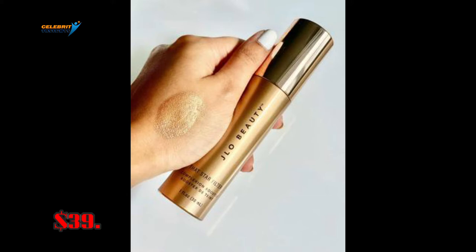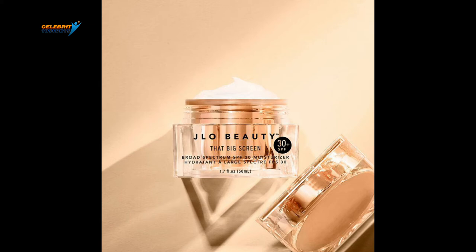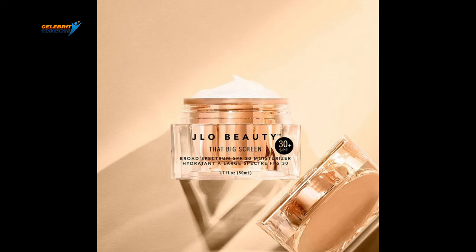Number 6: J.Lo Beauty That Big Screen Moisturizer with Broad Spectrum SPF 30. Sunscreen is undoubtedly the best anti-aging serum, and everyone knows that sunscreen is what is keeping J.Lo young. To reduce the impact of harmful rays that age your skin, you have to get a sunscreen moisturizer. This J.Lo Beauty That Big Screen Moisturizer with Broad Spectrum SPF 30 does this and more. The hyaluronic acid, glycerin, and natural sugars moisturize the skin while protecting it from harmful rays. The sunscreen also contains licorice root to smoothen and brighten the skin.